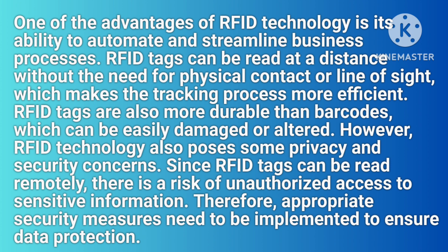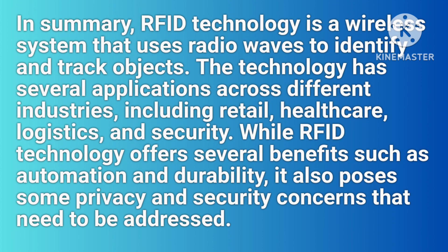Therefore, appropriate security measures need to be implemented to ensure data protection. In summary, RFID technology is a wireless system that uses radio waves to identify and track objects. The technology has several applications across different industries, including retail, healthcare, logistics, and security. While RFID technology offers several benefits such as automation and durability, it also poses some privacy and security concerns that need to be addressed.